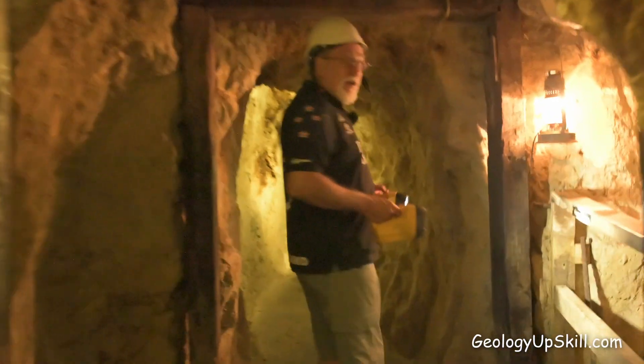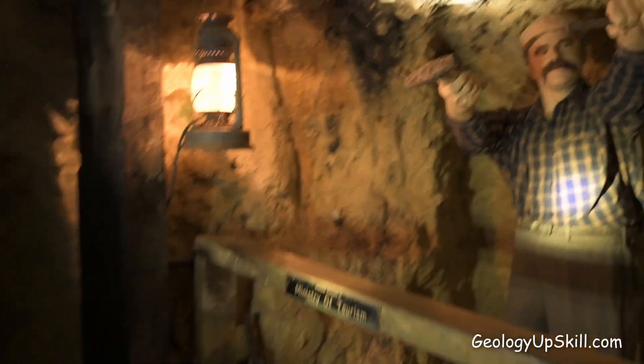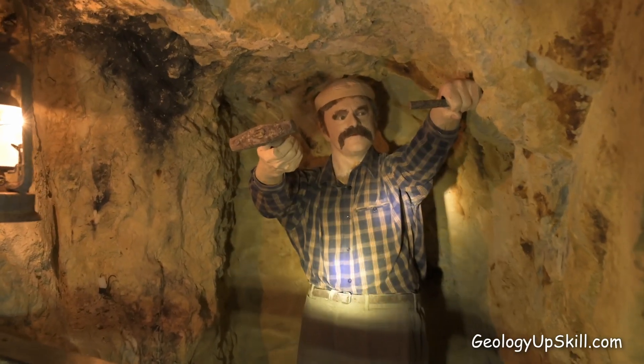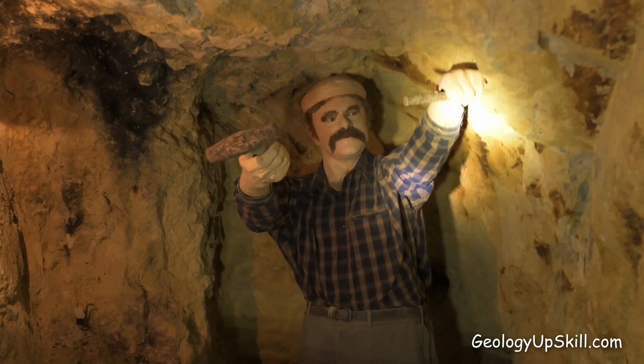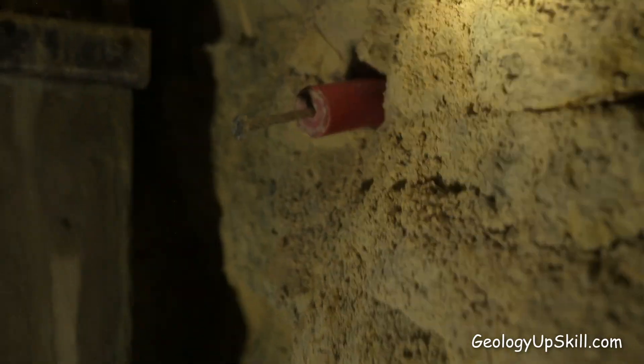This is the other miner that happens to be still down here since the 1860s. His name is Thomas and he's drilling a hole ready to put explosives into. You'd hit it with a hammer, rotate it a little bit, hit it again, rotate a bit — gradually drilling a hole — then put the explosive in, go away, and set it off.